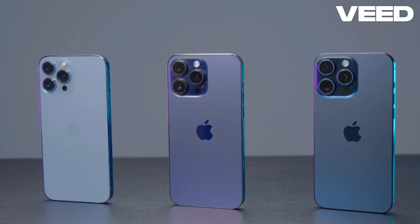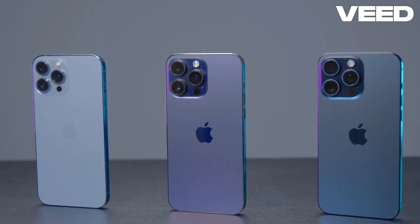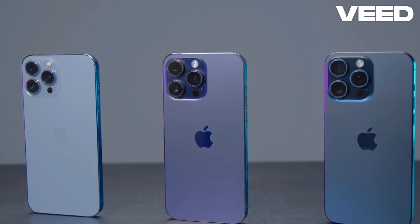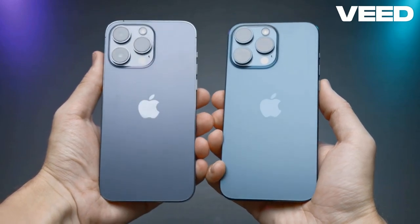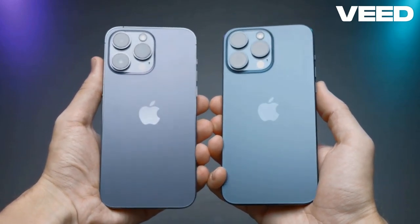In conclusion, whether you prefer the iPhone's color science or the Galaxy's detail and versatility, both phones are powerhouses for mobile photography enthusiasts. The choice ultimately depends on your personal style and needs.